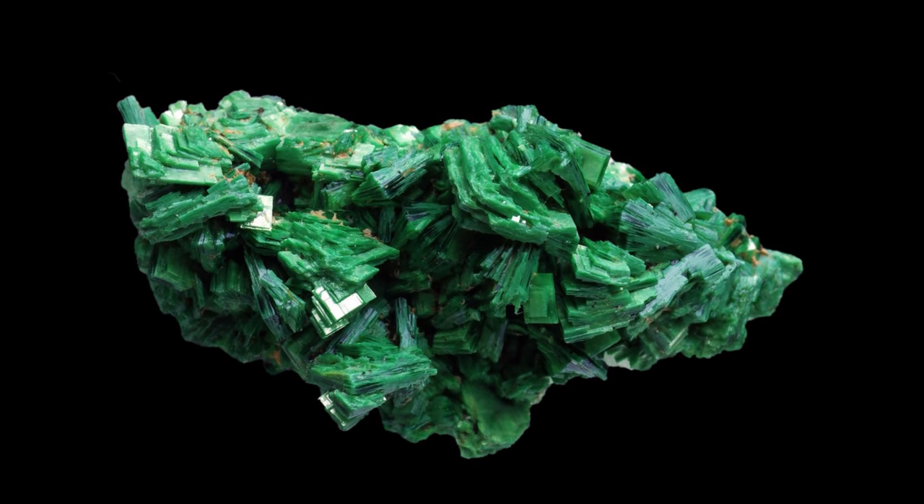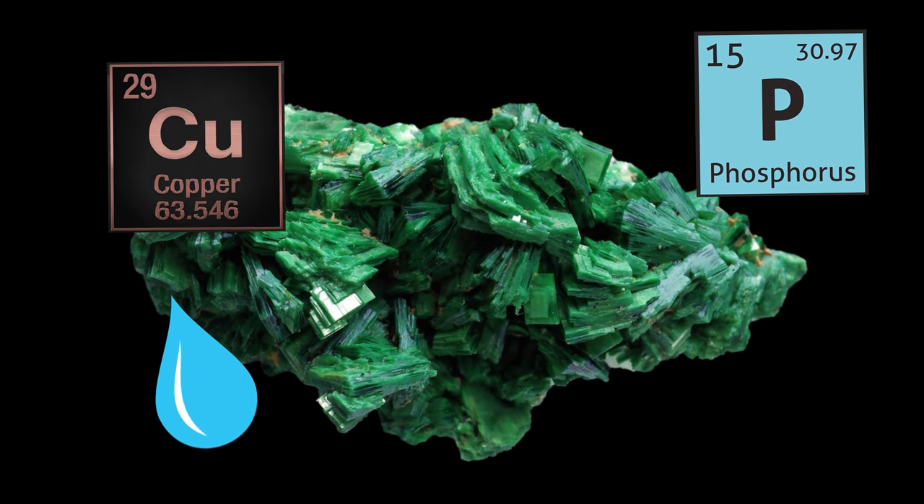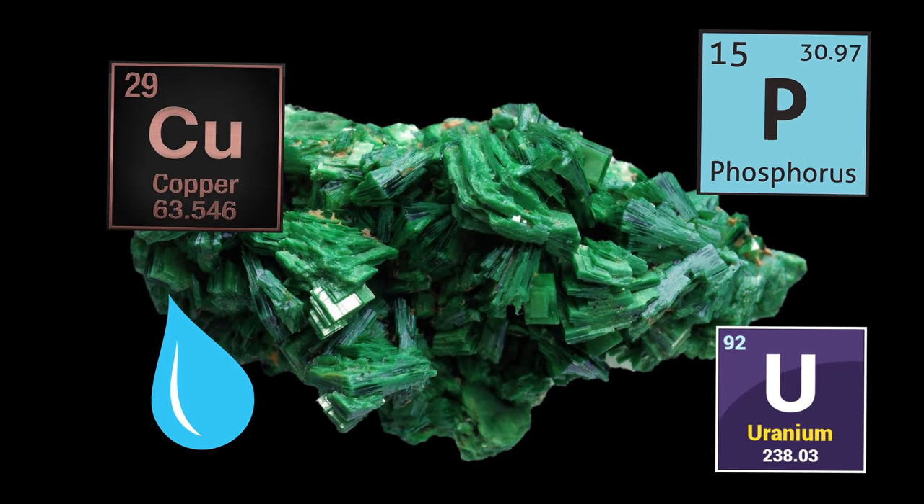Torbernite's formation is the result of a complex reaction between phosphorus, copper, water, and uranium — yep, that's right, uranium. Not surprisingly, torbernite is also radioactive and slowly releases radon gas, which is colorless, odorless, and capable of inducing lung cancer.